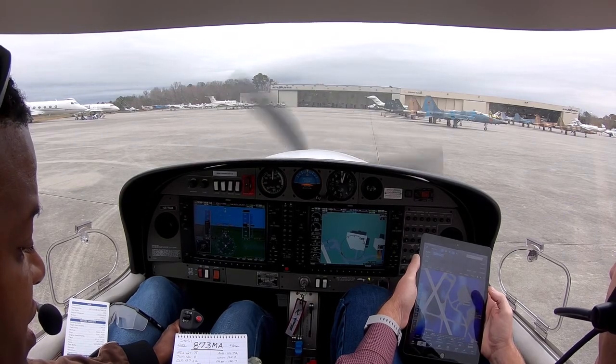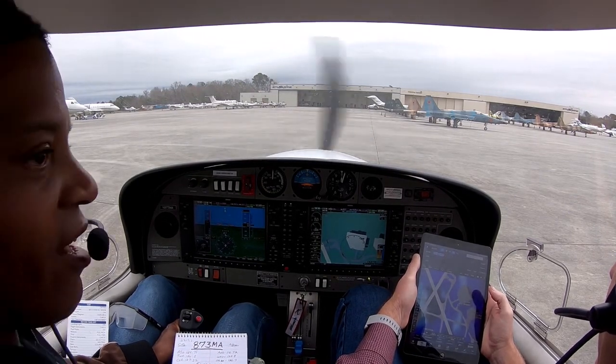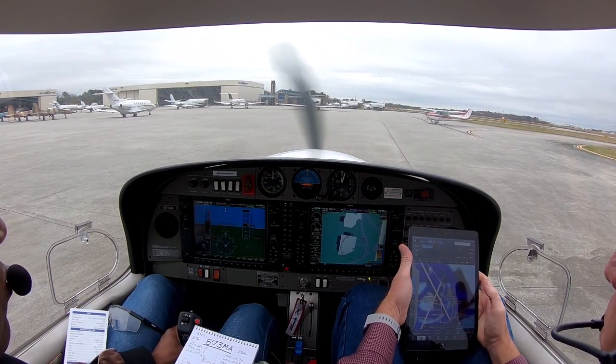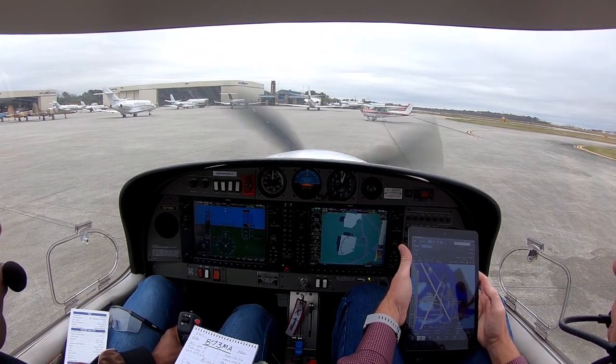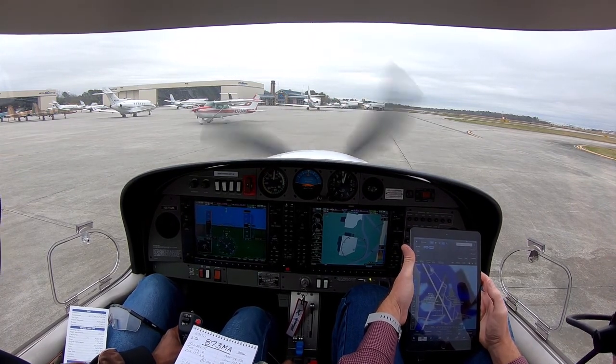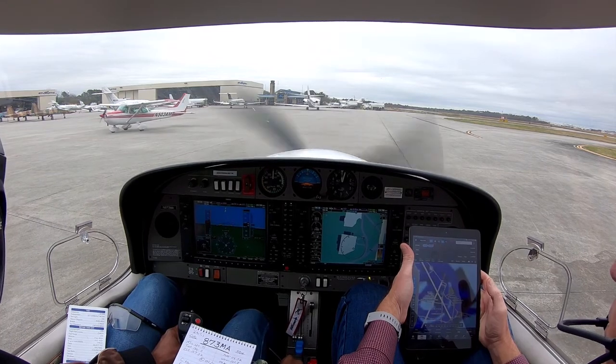Okay, take to the runway 21 via Golf Alpha, and we'll give way to the Sky Harbor.